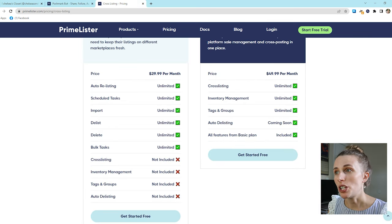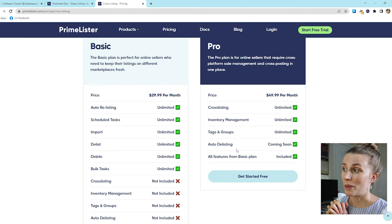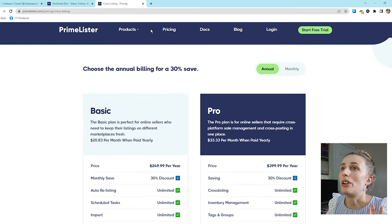Now let's look at the cross-listing option. They have a basic plan and a pro plan — I highly recommend the pro plan. The pro plan includes unlimited cross-listing, unlimited inventory management, tags and groups, and auto-delisting which is coming soon. I'm really excited for that feature because if something sells on a different platform, it can just auto-delist, which no other services offer. It also includes all basic plan features: auto-relisting, schedule tasks, importing, delisting, deleting, and bulk tasks. If you pay annually you can save 30%, which I'd suggest doing.